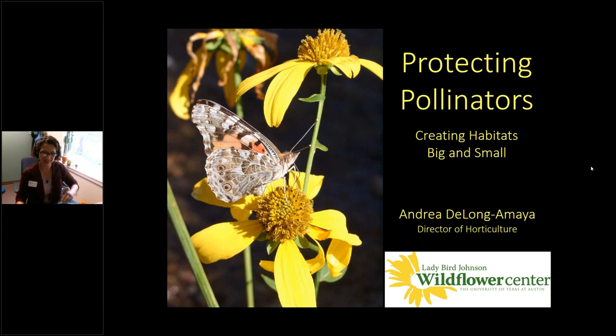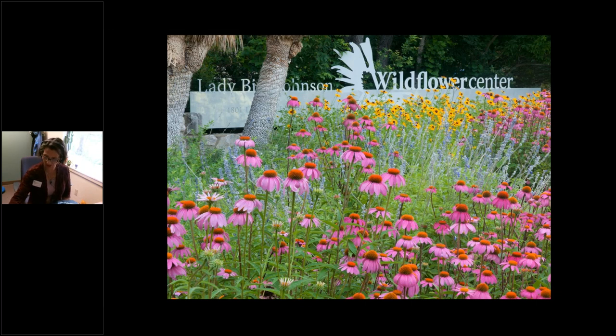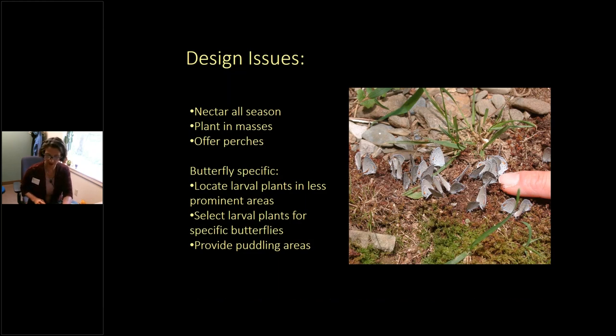Happy Pollinator Week, everybody. Let me start by giving you a little bit of an overview of the Wildflower Center. The Wildflower Center is the Botanic Garden of Texas, and our mission is inspiring the conservation of native plants. We are on 284 acres in Austin, Texas, featuring native plants native to Texas, and we are part of the University of Texas at Austin. When we are designing gardens here, some of the ways we support pollinators include considering nectar and pollen for all seasons that pollinators are active, and planting in masses to make plants easier for pollinators to find and forage from.